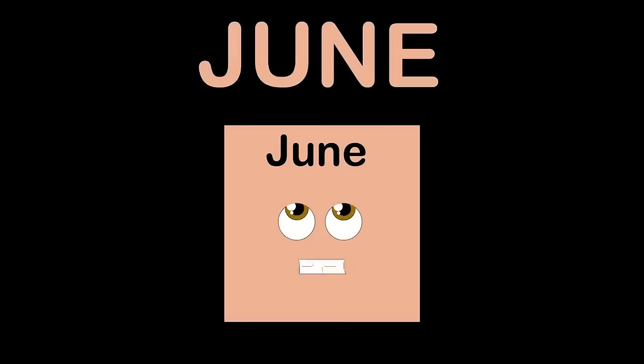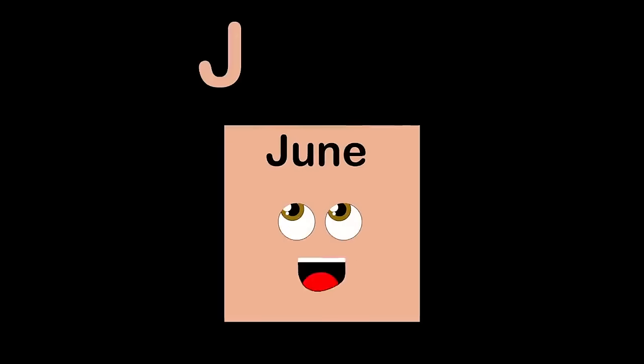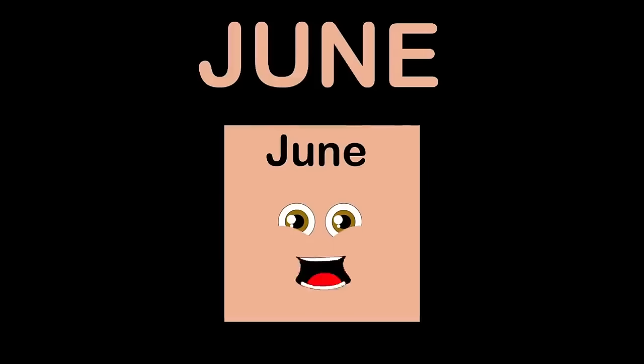Hi, I am June, the sixth month. I have 30 days. J-U-N-E is how you spell June. I have the last day of spring and the first day of summer too.